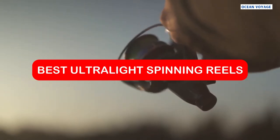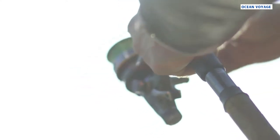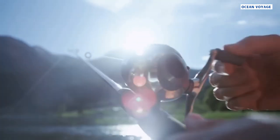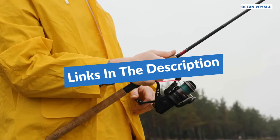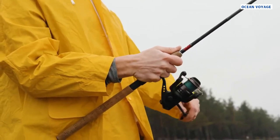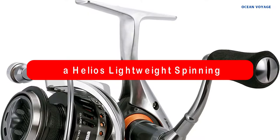This video is about the best ultralight spinning reels of 2022. These reels are not only lightweight but they also feature advanced technology that makes them powerful and reliable. Whether you're a beginner or an experienced angler, these reels are perfect for your next fishing trip. Watch the video now and find out which reel is the best for you.